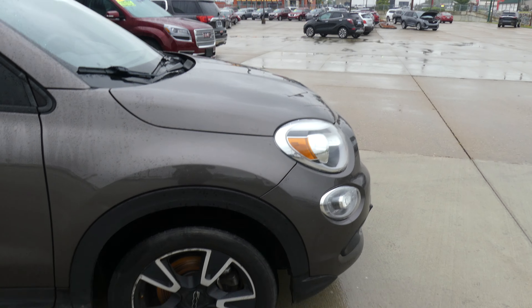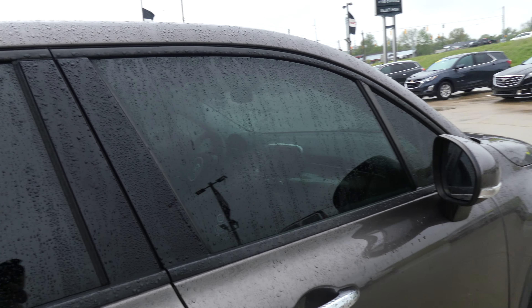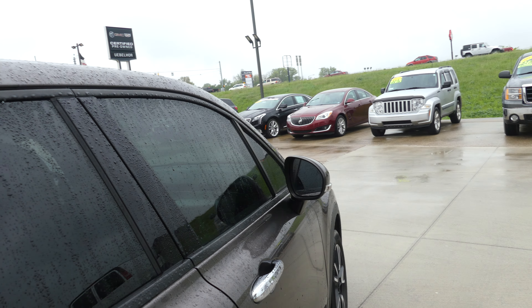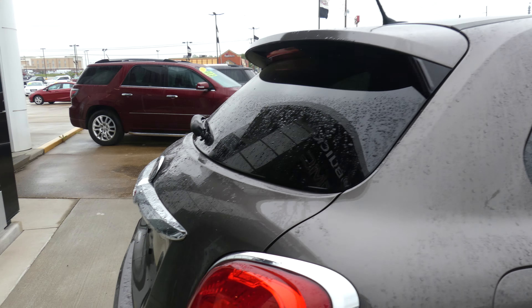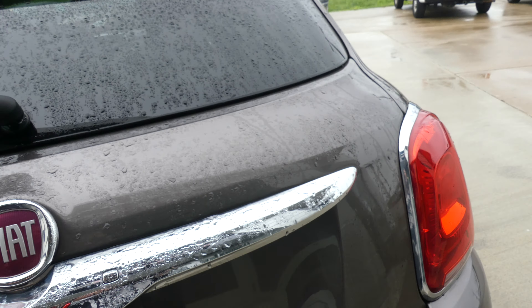17 inch rims, dark privacy glass, heated exterior mirrors with blind spot sensors, rear collision sensors and a backup camera with display.